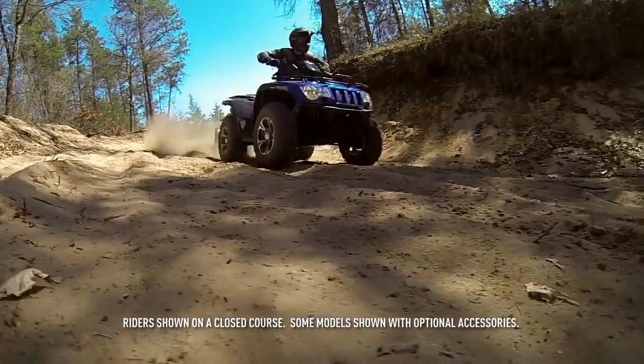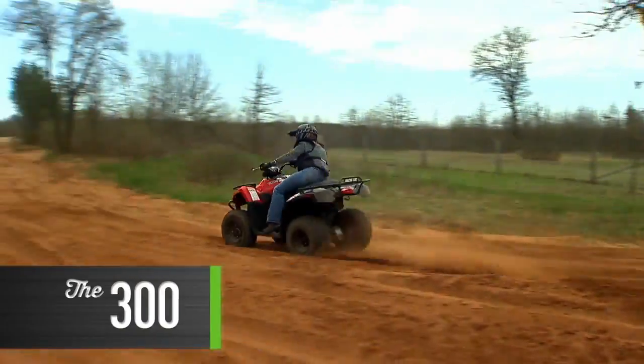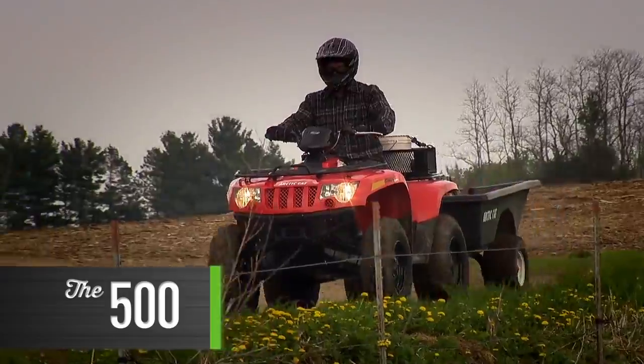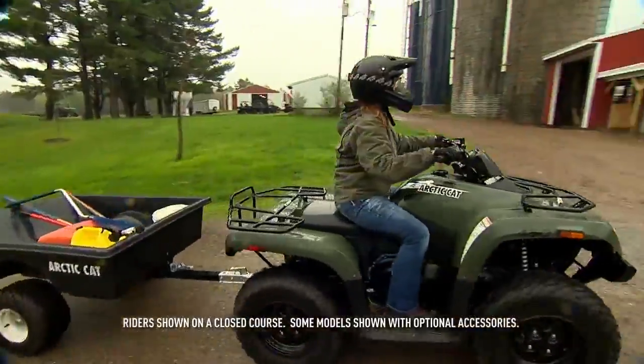There you have it — Arctic Cat ATVs in all of their midsize glory. To summarize: the 300 2x4, the 400 4x4, the 450 4x4, the 500 4x4, and the 550 4x4. The 2014s are here. The pick of the litter is yours.